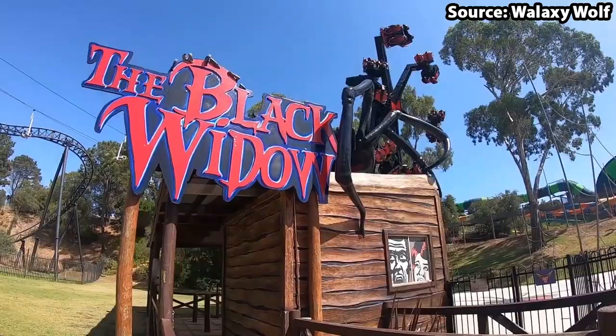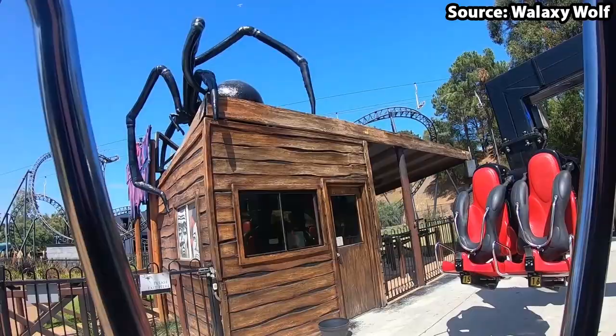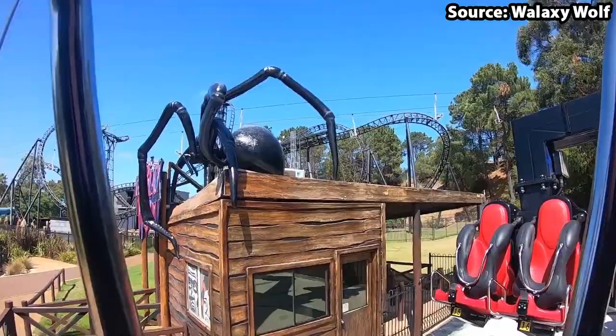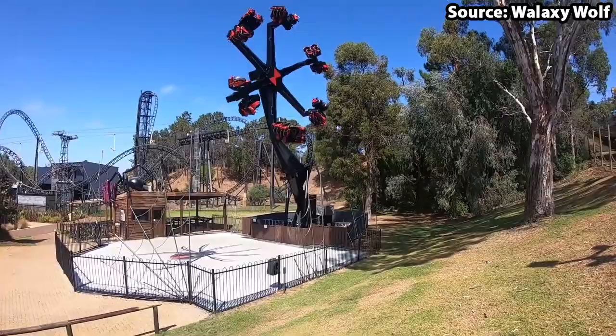Who here is scared of spiders? Well, probably not the majority of Australians watching this video, but I sure am. However, what I do love is Black Widow, themed towards the Black Widow. On this attraction, you will jump aboard one of the six spider legs, and from this point onwards, get ready for sick bags, as it is about to go crazy.